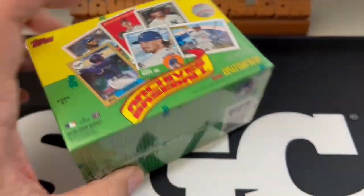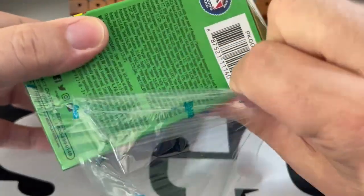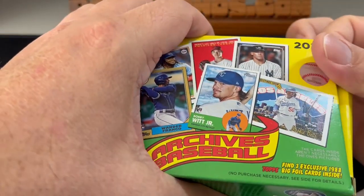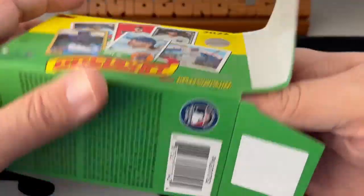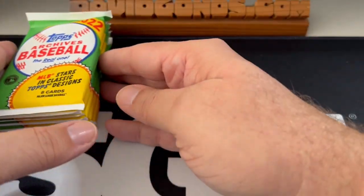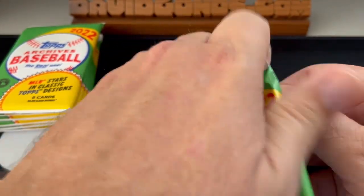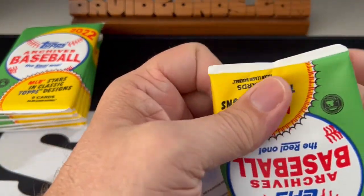Let's get into this Blaster. Topps Archives — just what a cool idea for a set. It started, I believe, in the mid-2000s, and they were basically doing just reprints of the old sets, like the '52 and '53 sets. They just redid them with a new look, which is a pretty cool reprint look. For people that have never gotten a chance to pull a Mickey Mantle, like myself, that would have been really cool to pull out of the early 2000s Topps Archives.